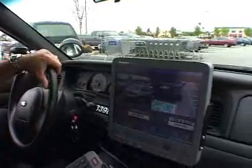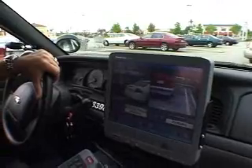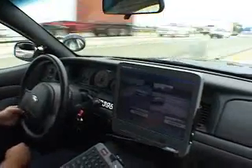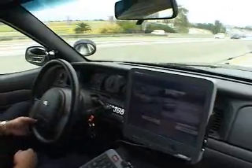Basically, you're just cruising down the lot. You could be going 50 miles an hour and it will still read them. Obviously the slower you go, the better, but it's pretty efficient. Right now I'm going 80, and it's catching cars going the opposite direction that are surely going at least 80 as well.